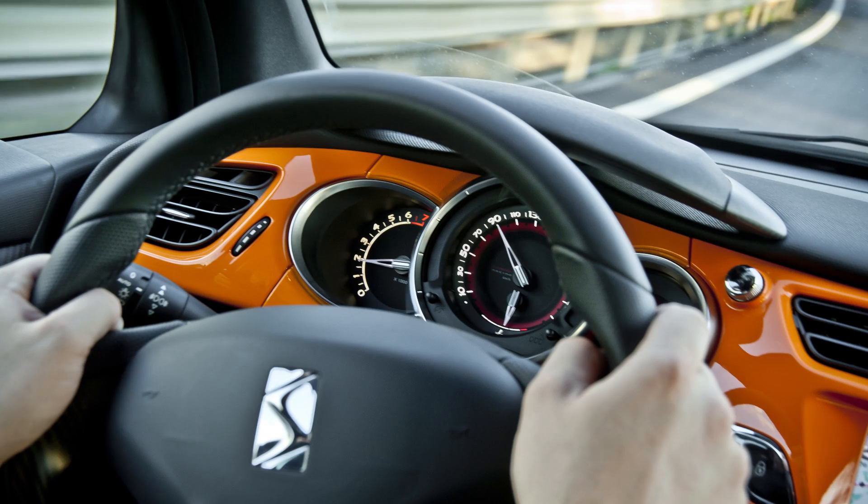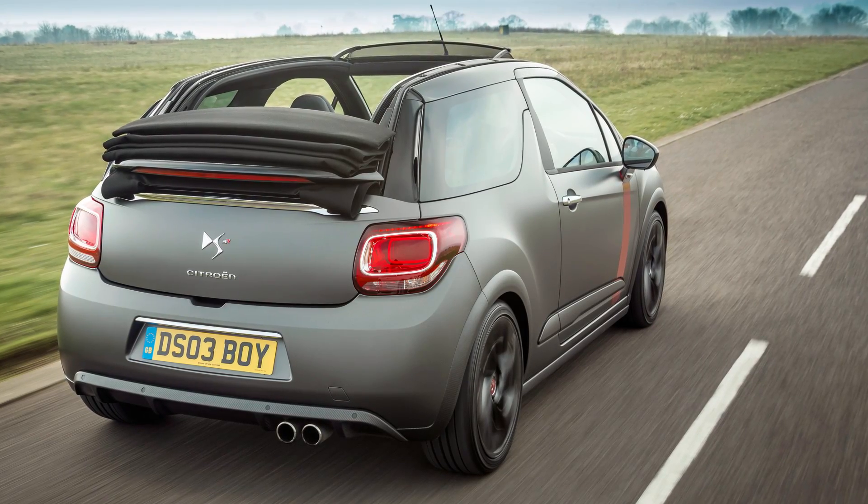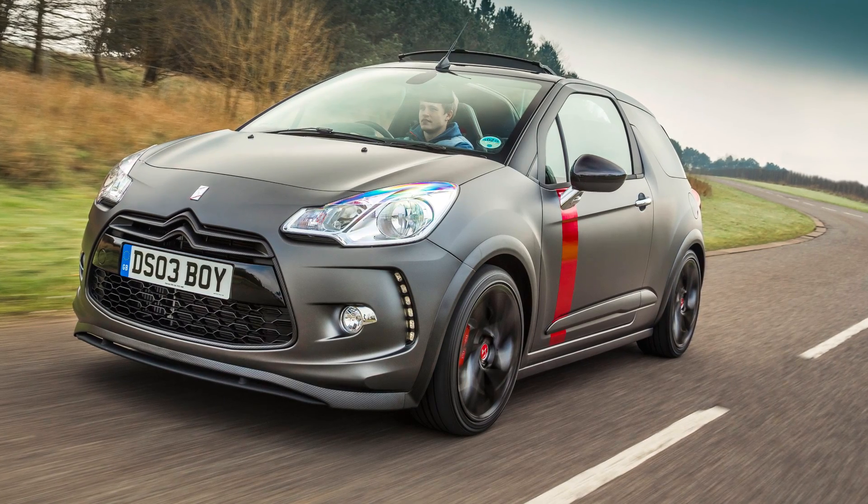That car was a limited-edition. Citroën only made about 2,400 in total. The convertible Cabriolet version — they only made a hundred worldwide, and just ten of those came to the UK. Just ten.